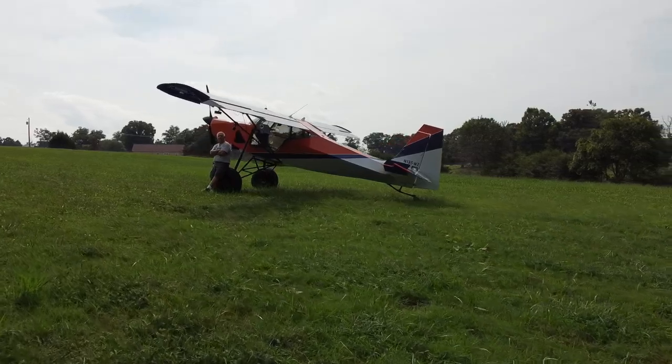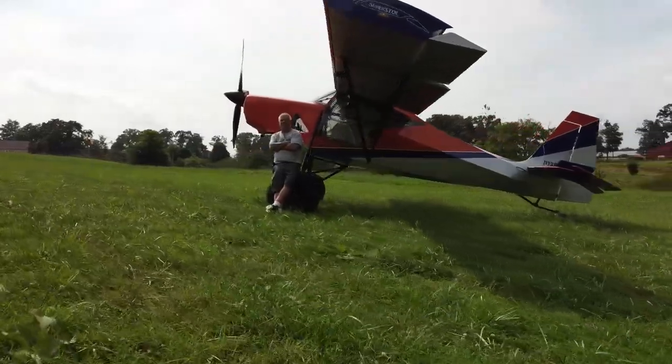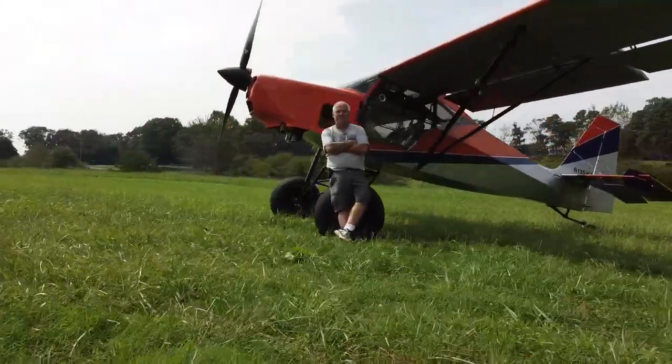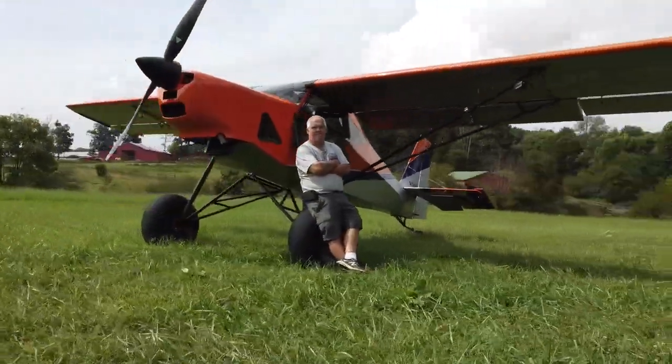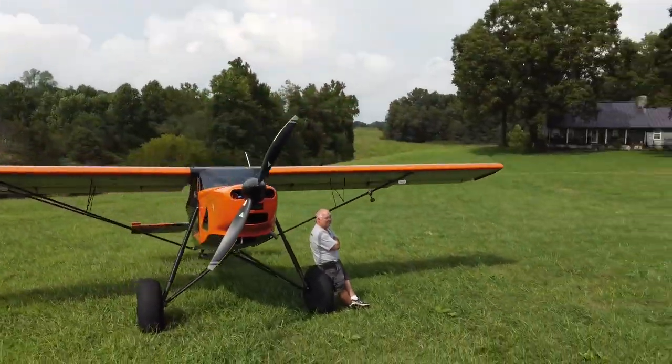Welcome everybody to the Experimental Aircraft Channel — kind of a pre-Oshkosh special this year. We're talking to one of the representatives of Just Aircraft, also known as Stol Aircraft. Chris Greewan, welcome! How are you doing? Doing pretty good, excited about Oshkosh coming up in about a week. Always exciting.